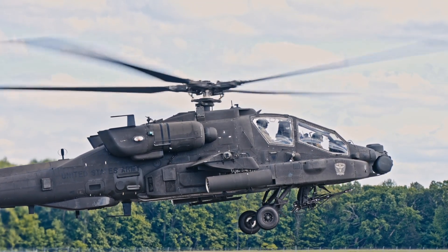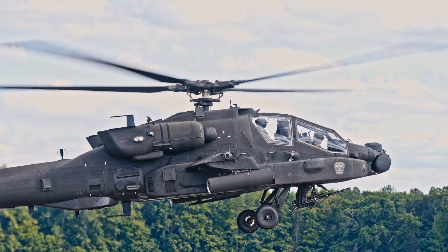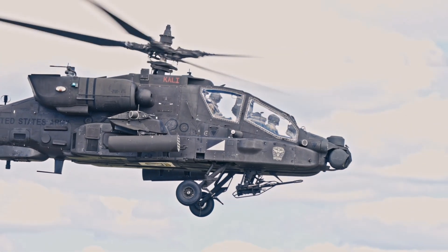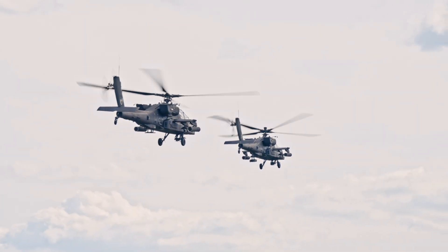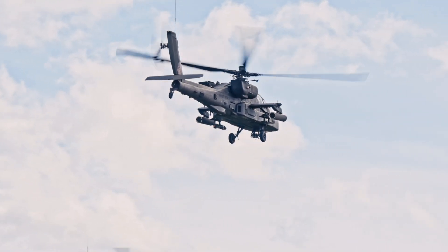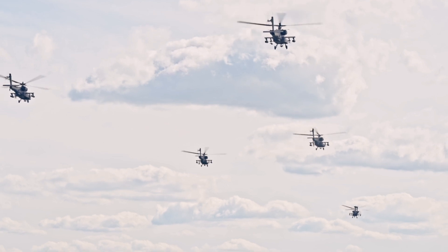Did you know that the Apache has seen service in countless countries and has been continuously upgraded since it first flew in the 1970s? From the original AH-64A to the latest AH-64E Guardian model, it's constantly evolving with better engines, sensors, and weapons. It's a beautiful testament to a design that was truly ahead of its time and continues to be a dominant force.